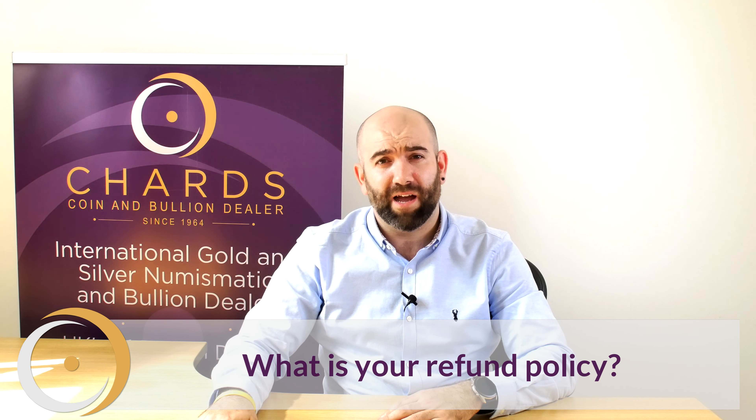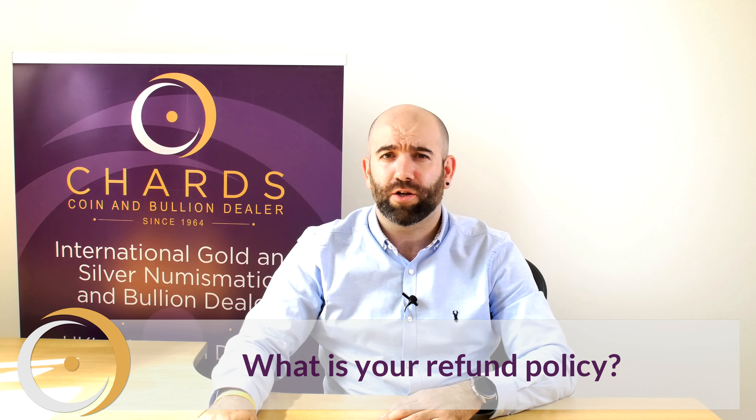Because investment products are linked to the live metal price, they are exempt from refunds. This is because they are not covered by the consumer contract regulations. If you are unsure on whether or not your product is an investment product, give us a call and we will be happy to explain in depth.